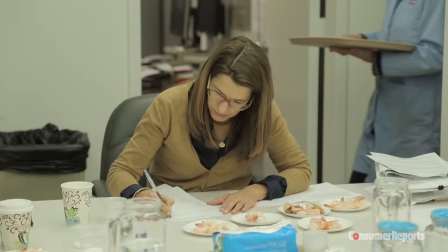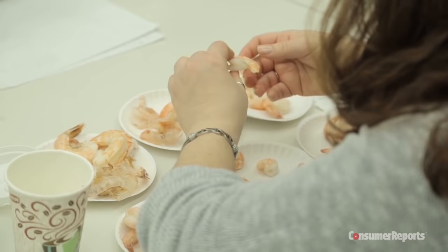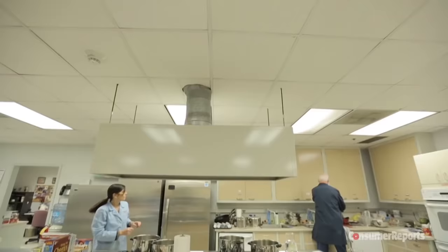And it's important to remember that whether you choose wild or farmed shrimp, they pack the same major nutrients. In general, Consumer Reports recommends you follow these guidelines when shopping for and preparing shrimp.